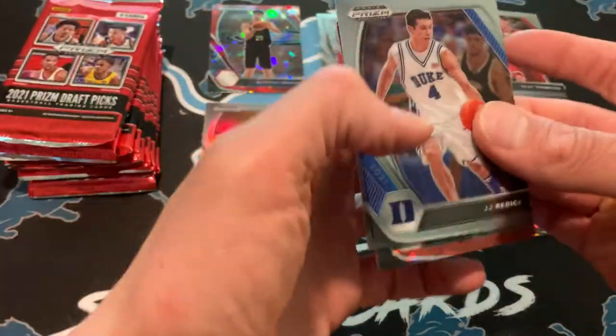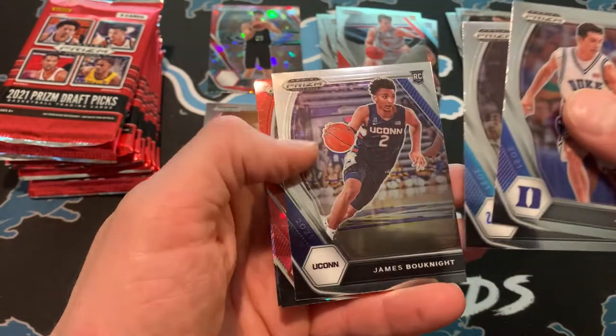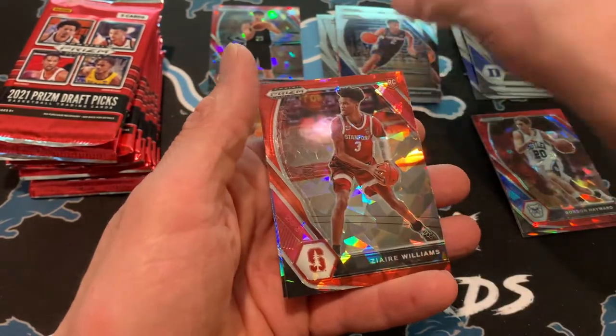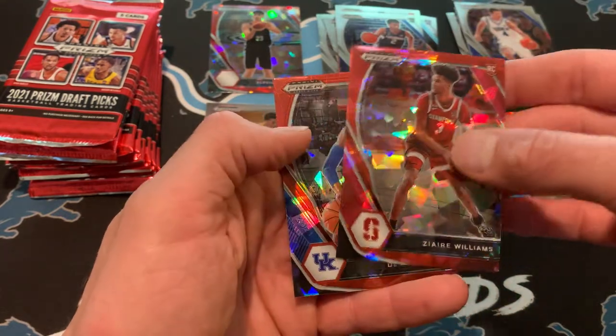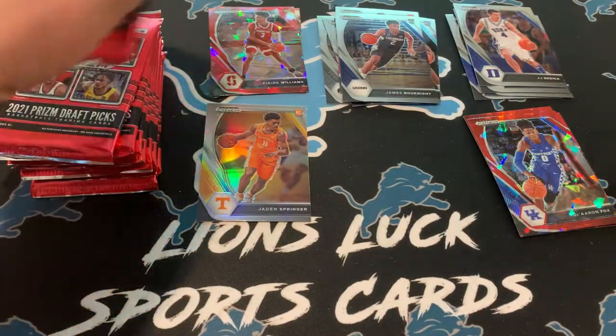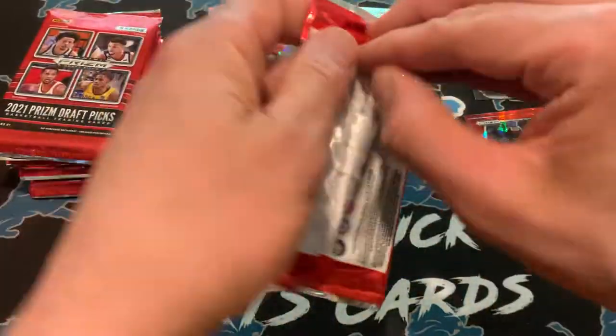We have J.J. Redick, Russell Westbrook, James Booknight — rookie — and Zaire Williams, who had a nice first season with the Grizz. De'Aaron Fox — he was at Kentucky.